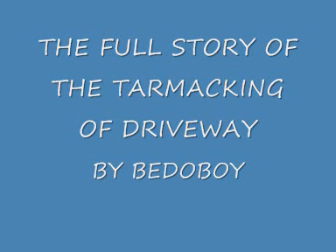Hi folks! This is the full story of the tarmac off the driveway by Betaboy.